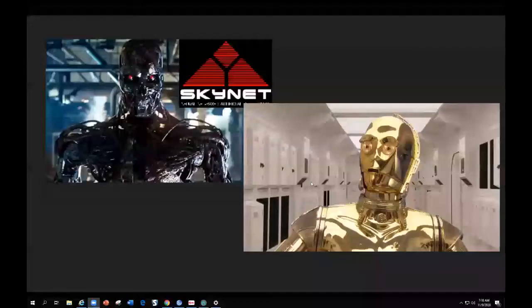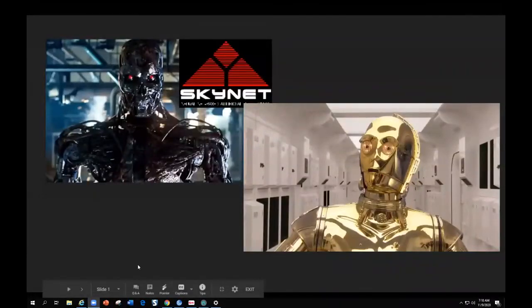Good morning, everybody. A number of us were at a lab on Friday night about robotics, so I thought that I would put together a talk about some of the issues surrounding robotics in spine surgery.